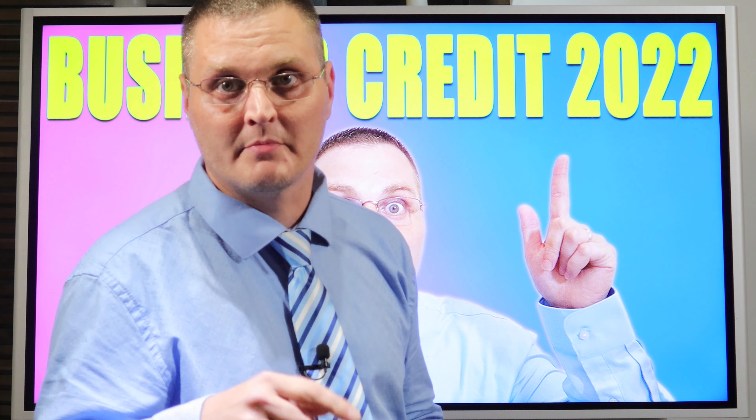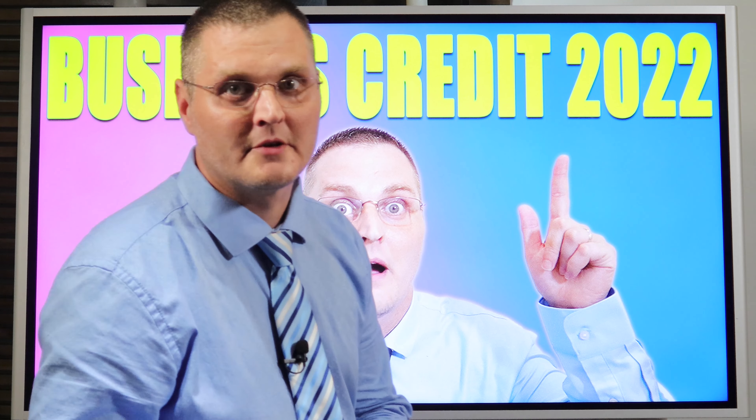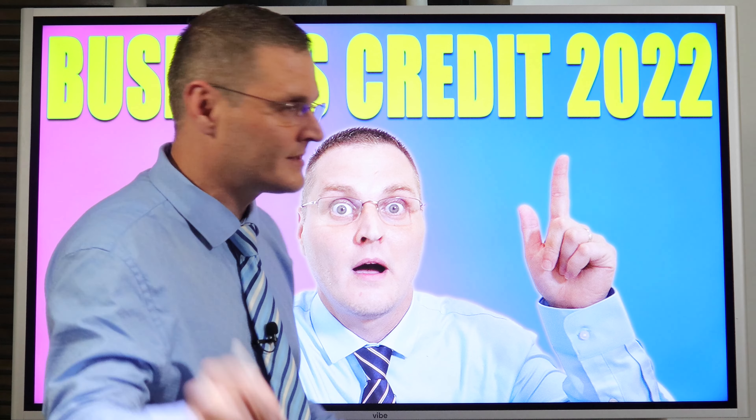So without further ado, let's get into it. But before I do, make sure you hit that subscribe button if you're not already a subscriber, and if you like this video, give it a thumbs up.